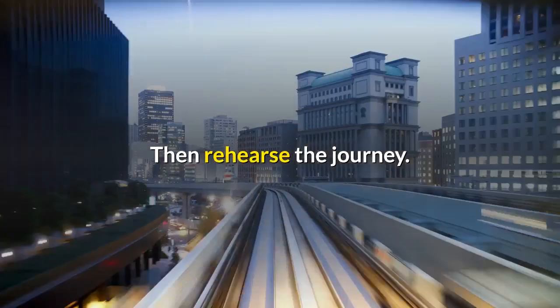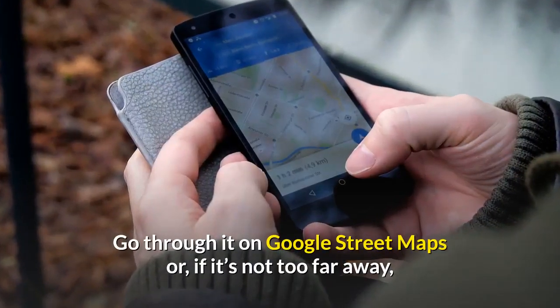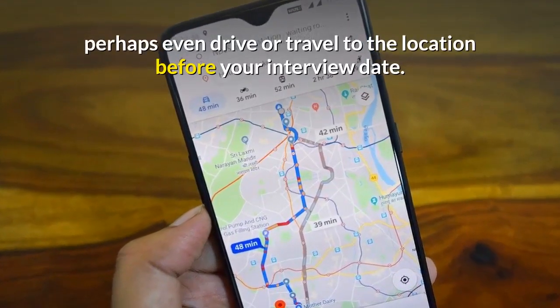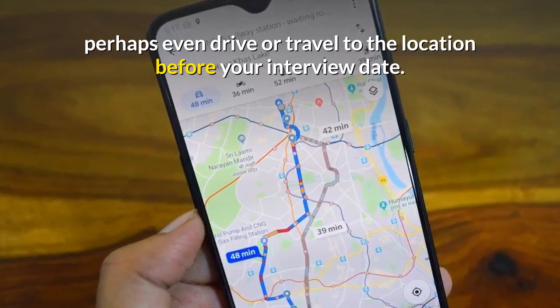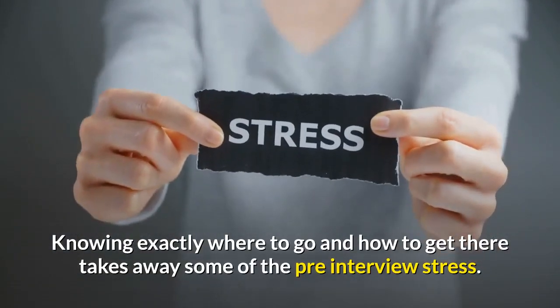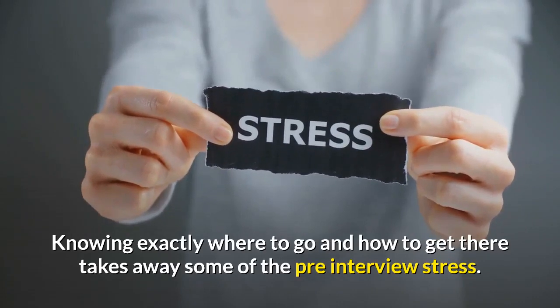Then rehearse the journey. Go through it on Google Street Maps or, if you're not too far away, perhaps even drive or travel to the location before your interview date. Knowing exactly where to go and how to get there takes away some of the pre-interview stress.